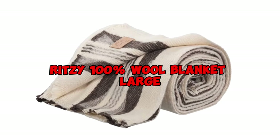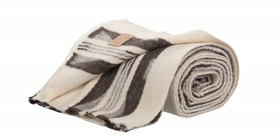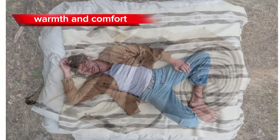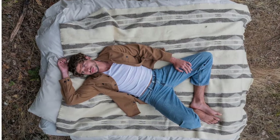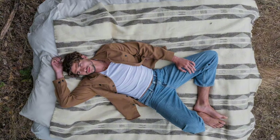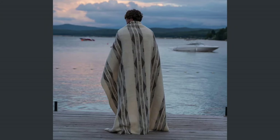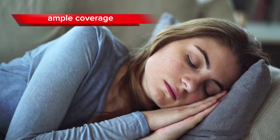The Ritzy 100% Wool Blanket Large is renowned as the number one choice for those seeking warmth and comfort. Crafted from pure, high-quality wool, this blanket offers exceptional insulation, making it perfect for keeping you cozy during chilly nights. Its generous size ensures ample coverage, allowing you to snuggle up comfortably.